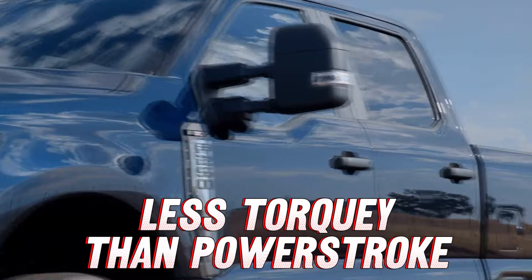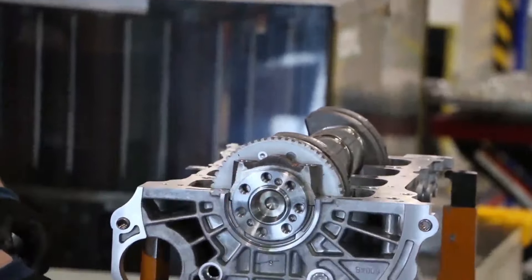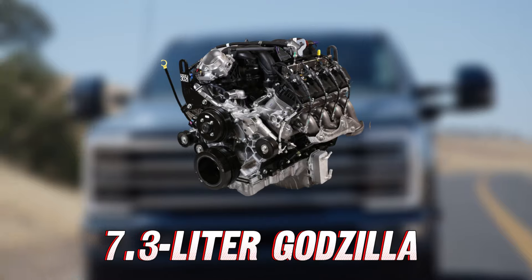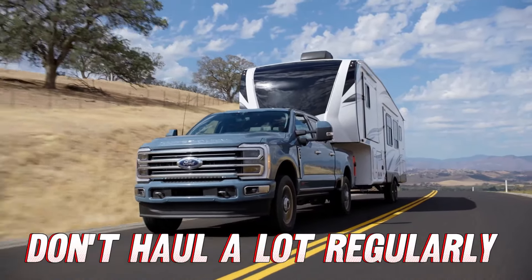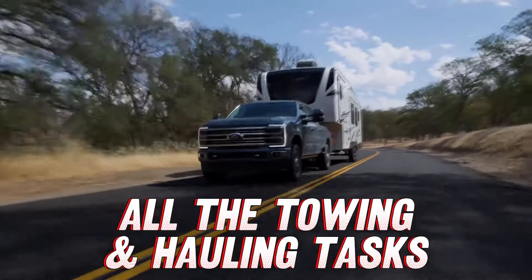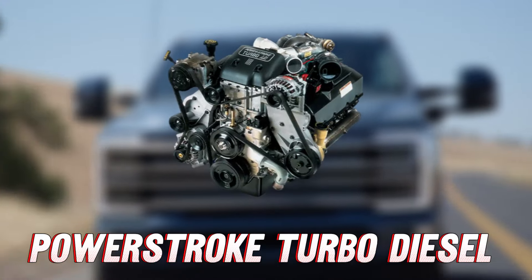Costing only an additional $1,000 in lower trims and standard on higher trims, the 7.3-liter Godzilla V8 puts out 430 horsepower and 485 pound-feet of torque. It's not as torquey as the legendary Power Stroke diesel. However, for those who don't want to deal with the complexity of diesel engines and all the emission systems, the 7.3 Godzilla is a great choice. For many people who don't haul a tractor on a regular basis, the 7.3 will handle all towing and hauling tasks.